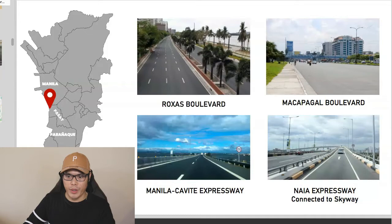Close to the project, you have City of Dreams Manila, Ayala Malls Manila Bay, Mall of Asia, IKEA, S&R Membership Shopping, and Mall of Asia Arena.